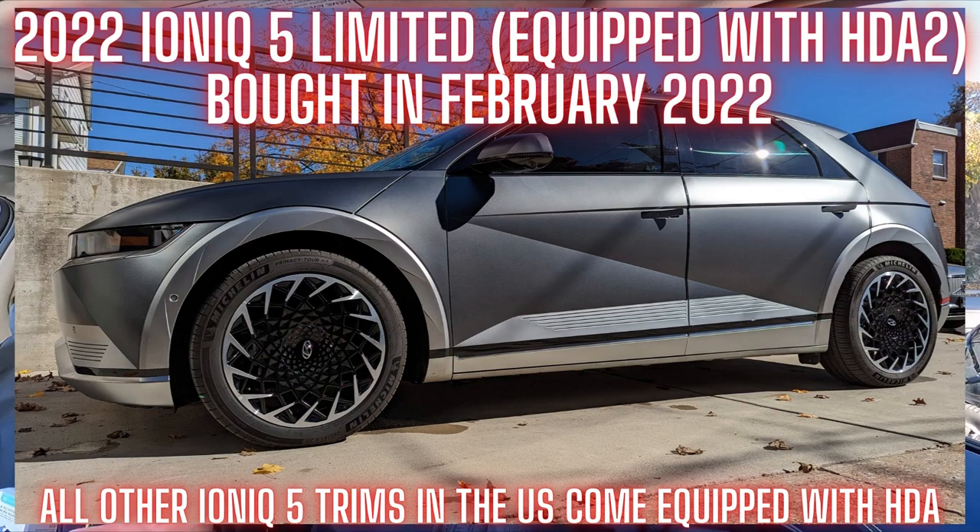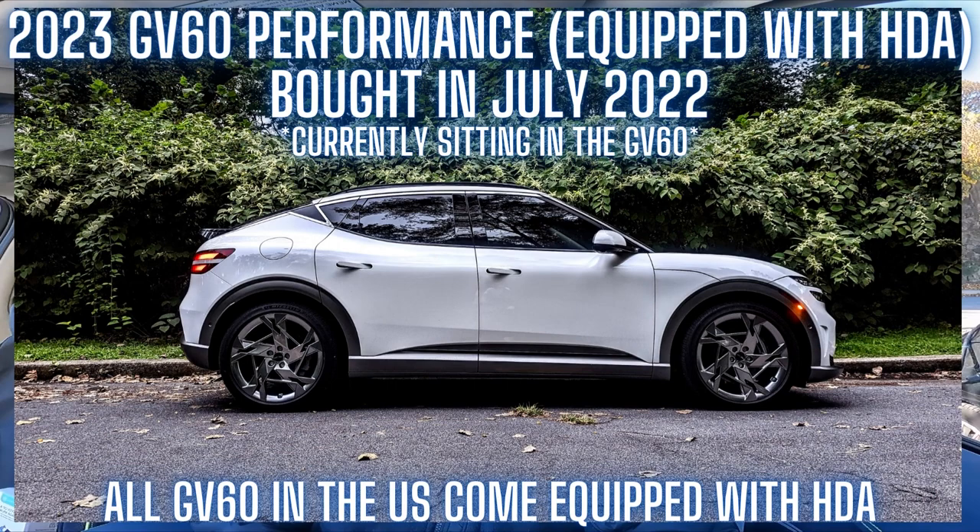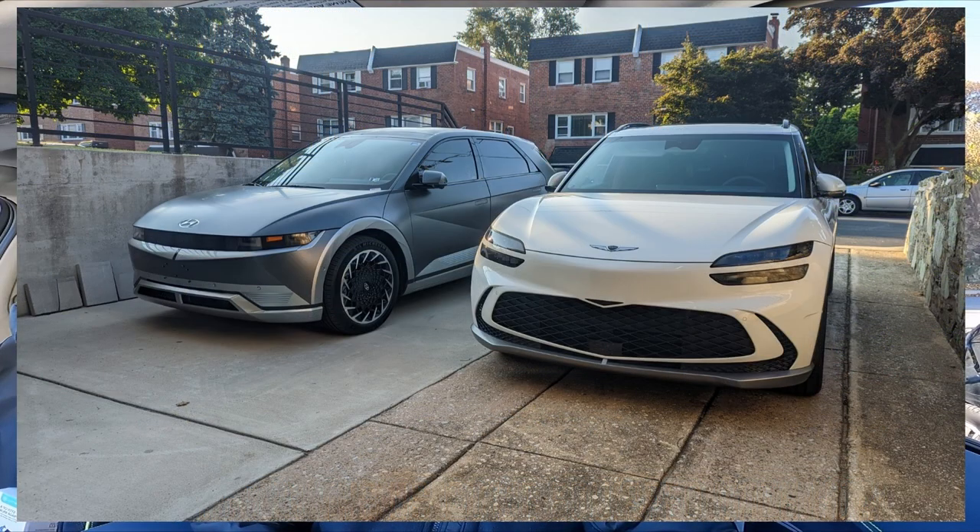I've had the pleasure of owning our 2022 limited trim Ioniq 5 for the past nine months or so, which comes equipped with HDA2. We've also had the pleasure of owning our 2023 Genesis GV60 Performance, which comes equipped with HDA. I've been able to daily drive both of these cars.